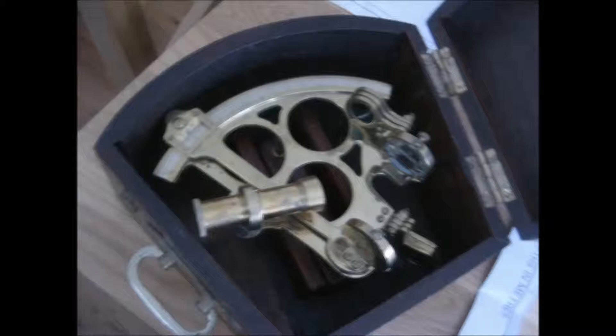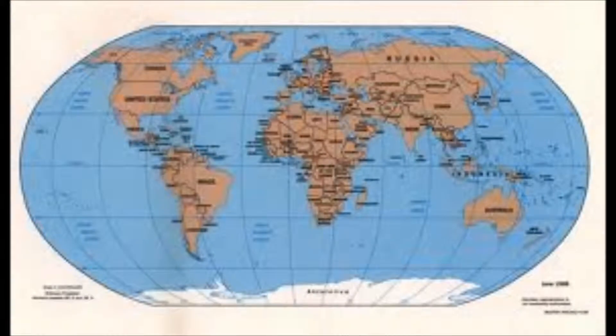This is a presentation that will explain a bit of history about navigation. This instrument is a sextant and was used, and is still used by some people, in nautical navigation. It has a scale of 60 degrees, a sixth of a circle, hence the name sextant, and it is used to calculate the exact position on the Earth's surface.